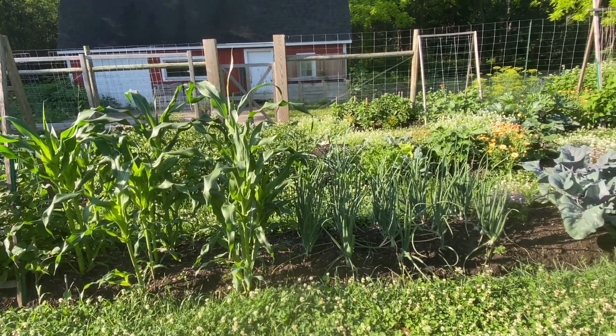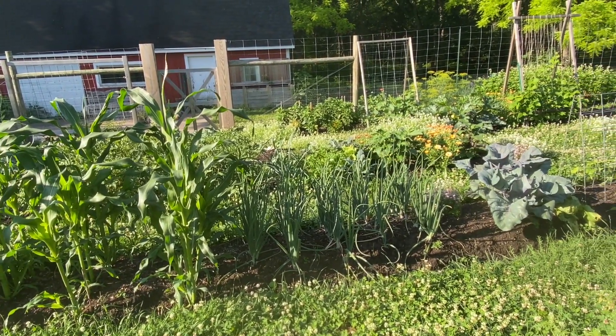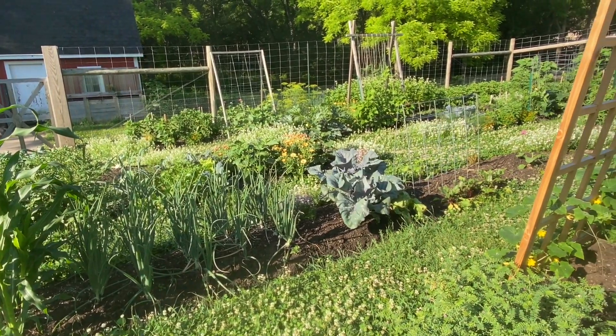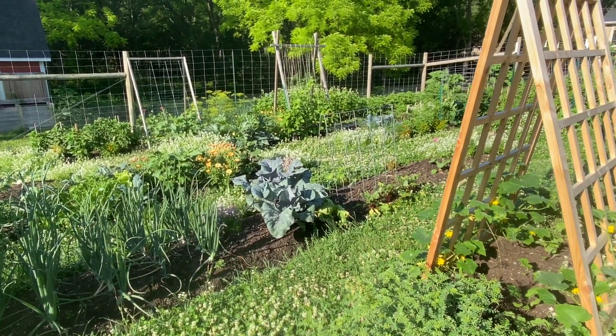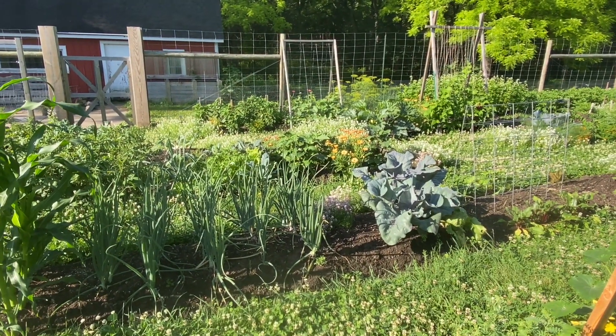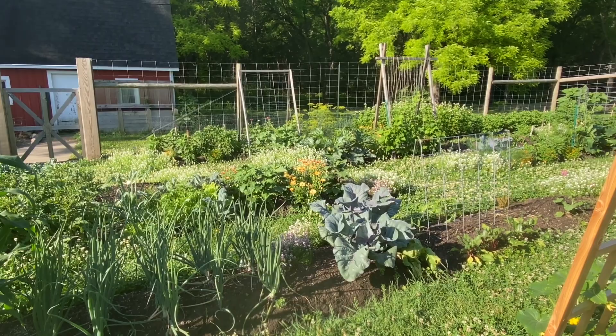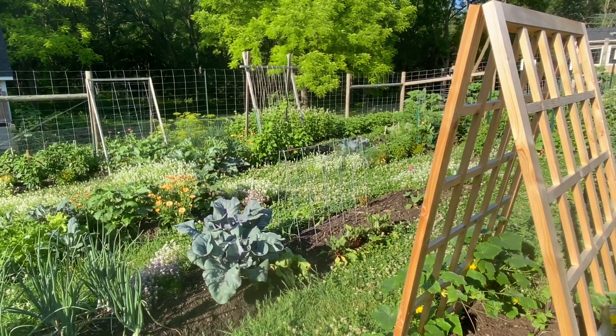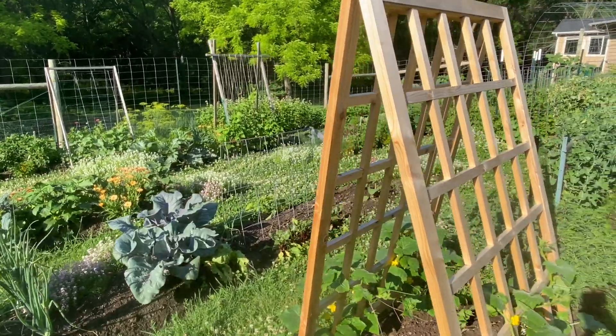I really love blocks of onions. It's one of my favorite things to design strategically in the garden so that I can get views across the onions onto other beds. I just think they're so beautiful and tidy. That's also what I mean about how the garden looks so tidy right now, because the vining crops have not taken over the garden yet.